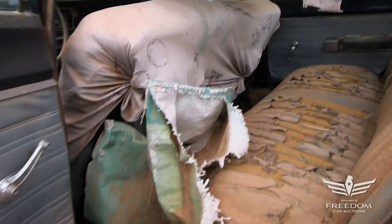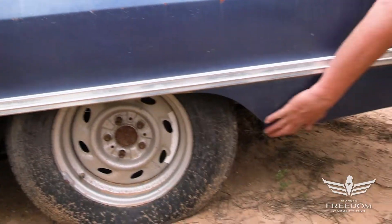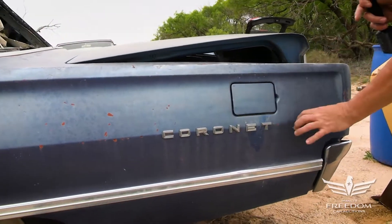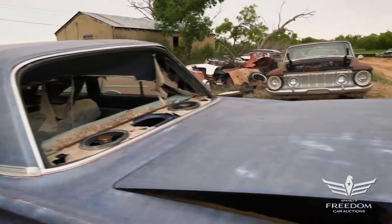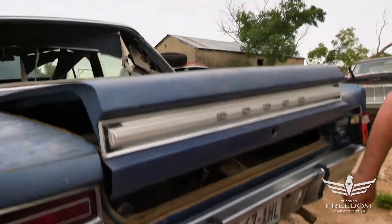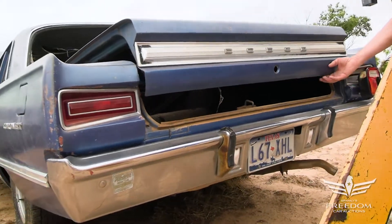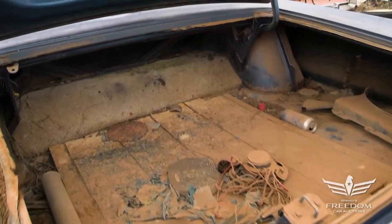Quarter panels on this one are equally as nice as up front. I don't see any signs of rust — this is wonderful, no rust at all. The rear bumper looks very nice. Texas plate. Single exhaust on the two-barrel car. Inside the trunk, we see the original blue paint — I think it's B5.